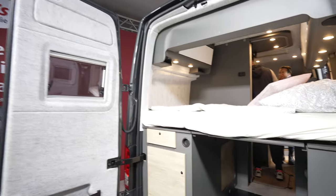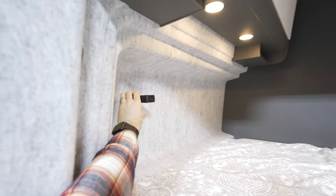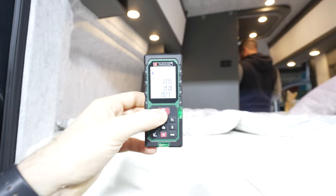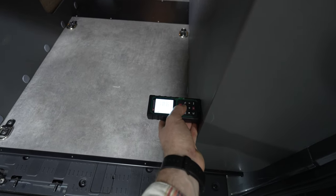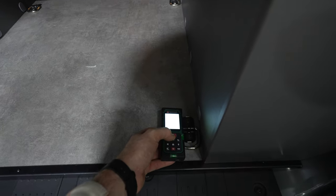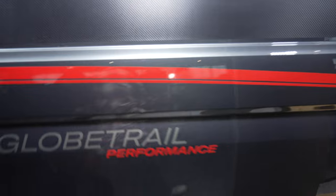Going to the back, we'll be checking the actual bed size: it's 1.375 wide. The actual width is 1.927 — not bad at all. The garage clearance is 0.72, and for the largest it's 1.2. It's called and made from the Crafter variant, called the Globetrail Performance.